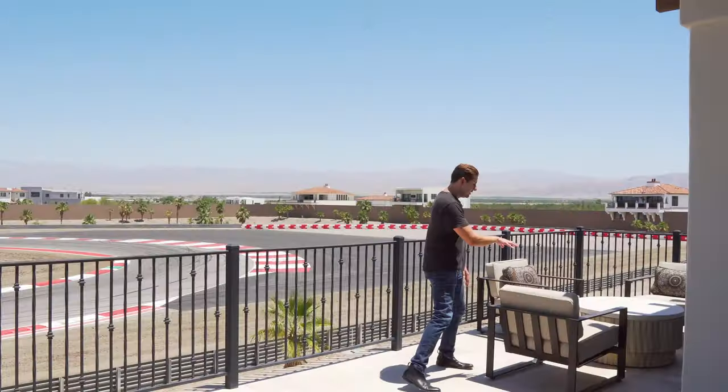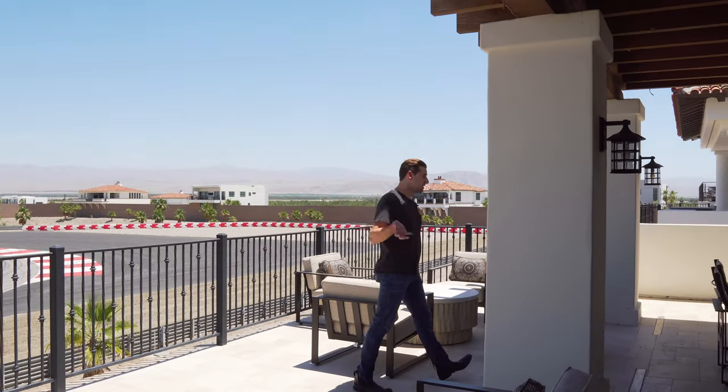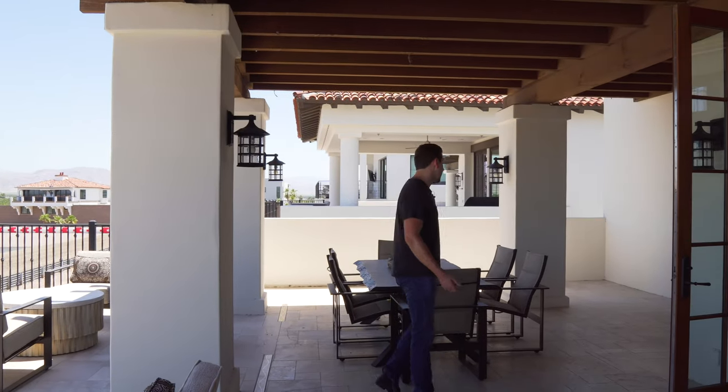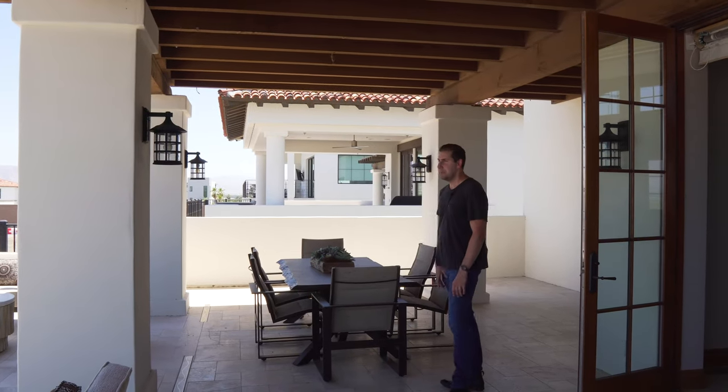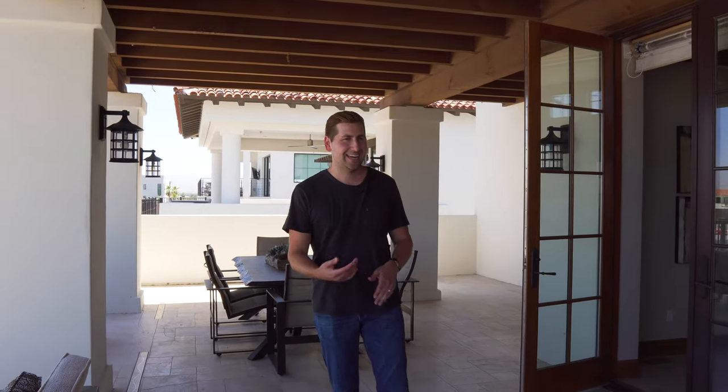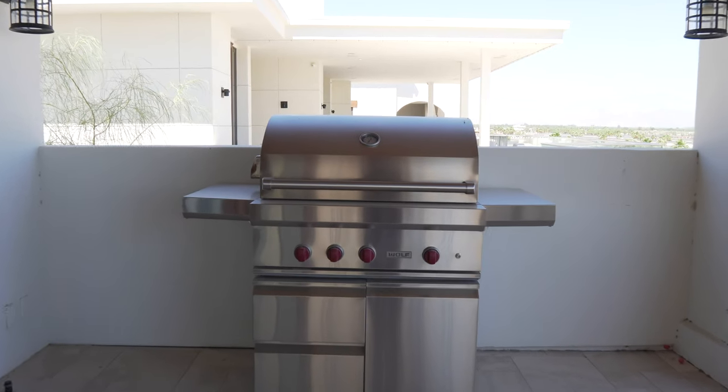You'll notice they have little sitting areas. It's actually a pretty big patio out here — there's a lot of space because this is where you'll be, just looking at the cars and hanging out. You have a Wolf barbecue. This is the ultimate luxury car lifestyle right here.